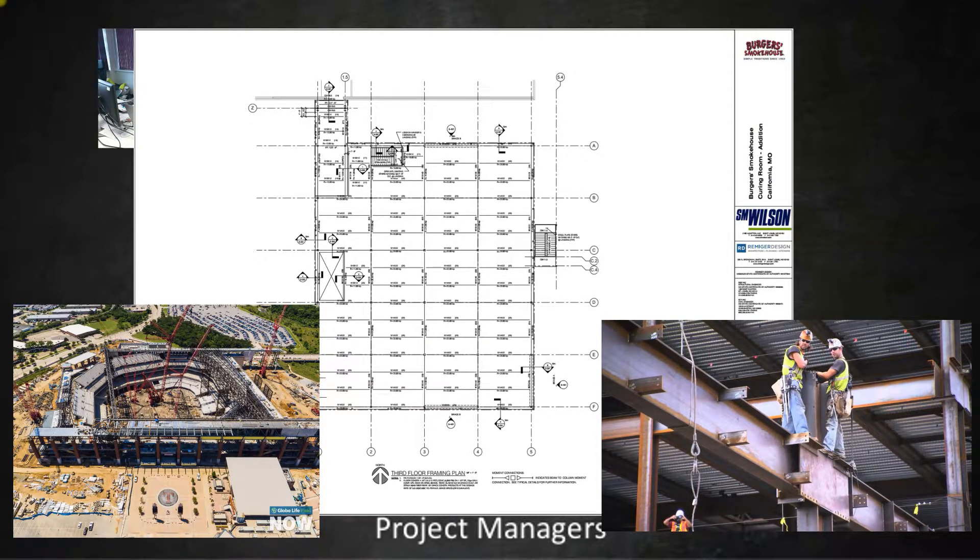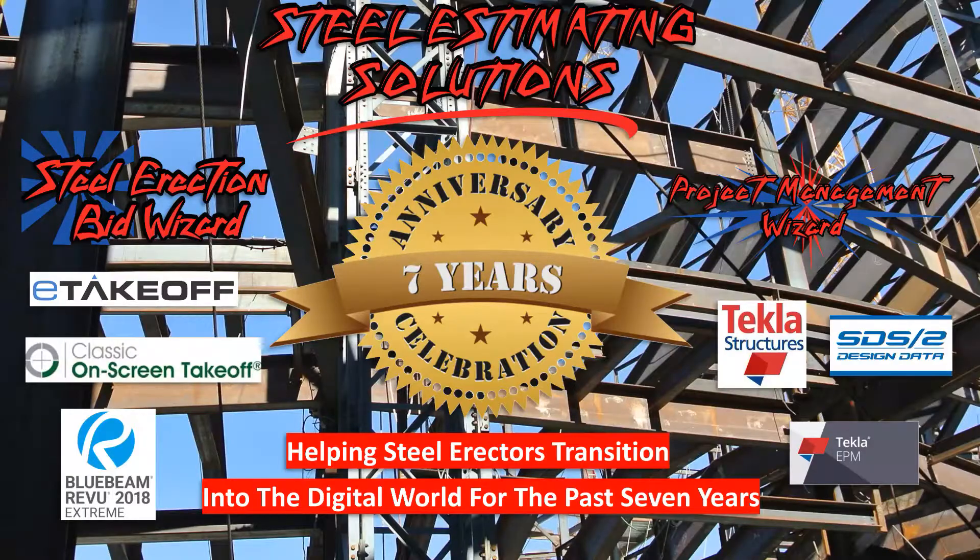That's basically what Blue Beam Studio does for you. If you want to learn how to use it, you can Google how to use Blue Beam Studio and you're going to get some really good videos on how to get it set up and how to put it into place.